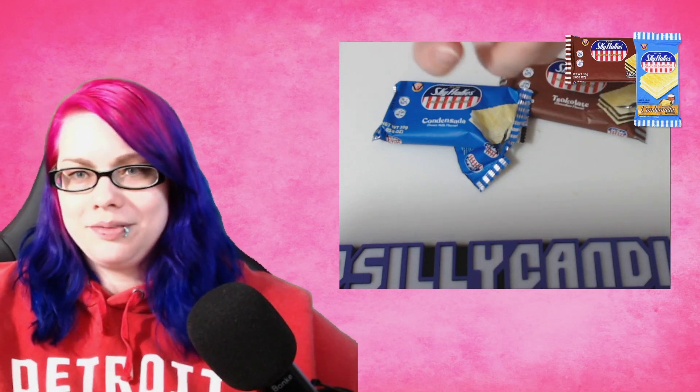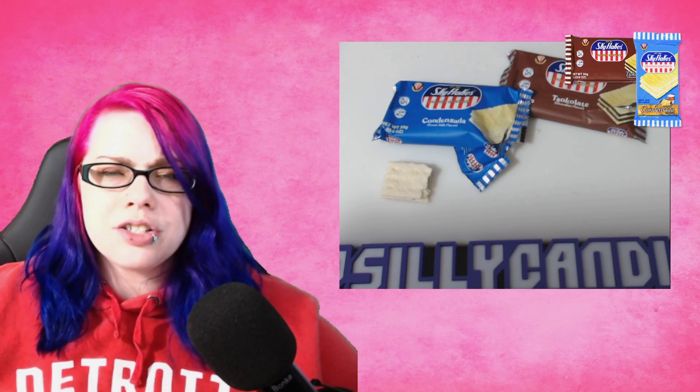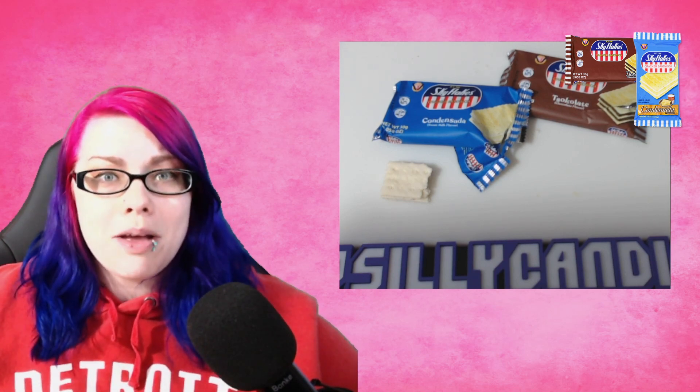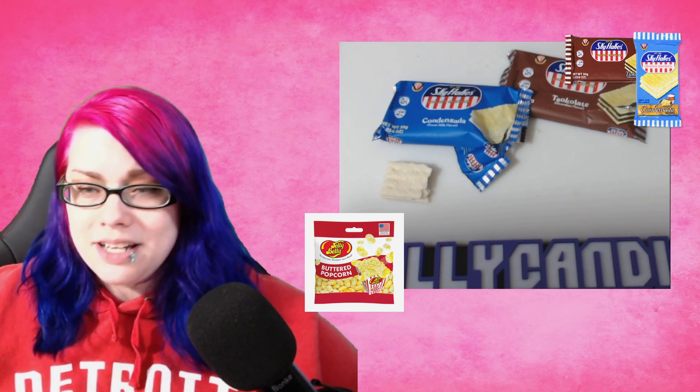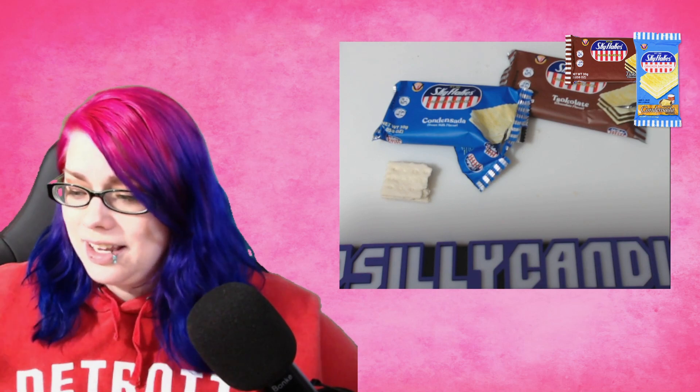I'm going to try the condensed milk one because that just sounds out there to me. Same except — oh, it's got a weird scent. It looks like there's a cracker in the center as well, like it's three saltine crackers with filling inside. It's got a sweetness — oh, I know that flavor. I know exactly what that tastes like: that tastes like Jelly Belly's buttered popcorn jelly beans. That's exactly what that tastes like — something sweet trying to be popcorn. I am not a fan of that flavor from Jelly Belly, and I'm not a fan of this one.